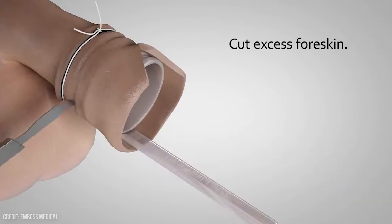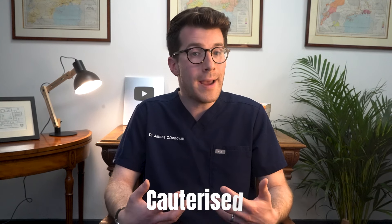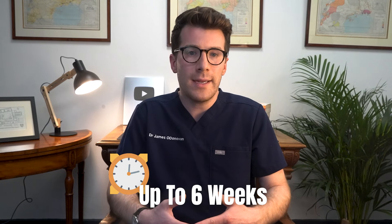Generally speaking, circumcision is a relatively simple procedure. The foreskin is removed just behind the head of the penis using a scalpel or surgical scissors. Any bleeding can be stopped using heat, which is medically known as cauterization. The remaining edges of skin are stitched together using dissolvable stitches, and it'll take up to six weeks for your son's penis to fully heal.